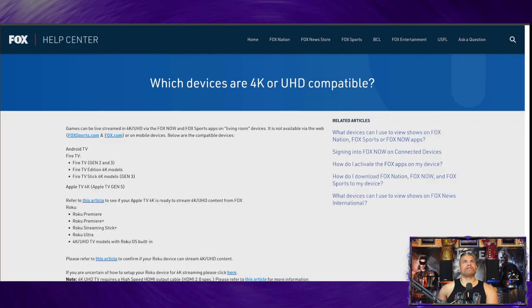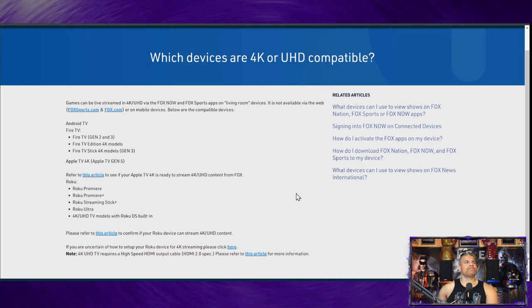Now there's another section here — which devices are 4K and UHD compatible? Android TV, Fire TV — we've got Gen 2, Gen 3, Fire TV Editions, 4K models, Fire TV Stick 4K, and probably the Max as well. All the new Apple TV 4Ks are good to go. For Roku, you've got Premiere, Premiere Plus, Stick Plus, Roku Ultra, and of course TVs with the Roku app built in.